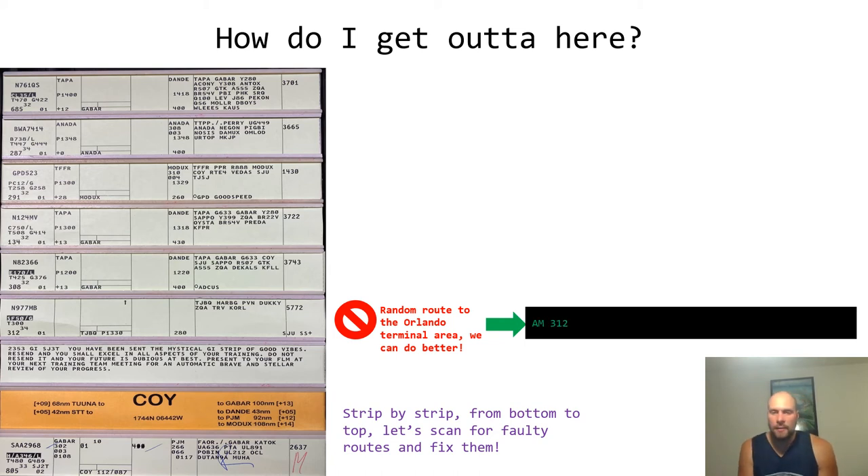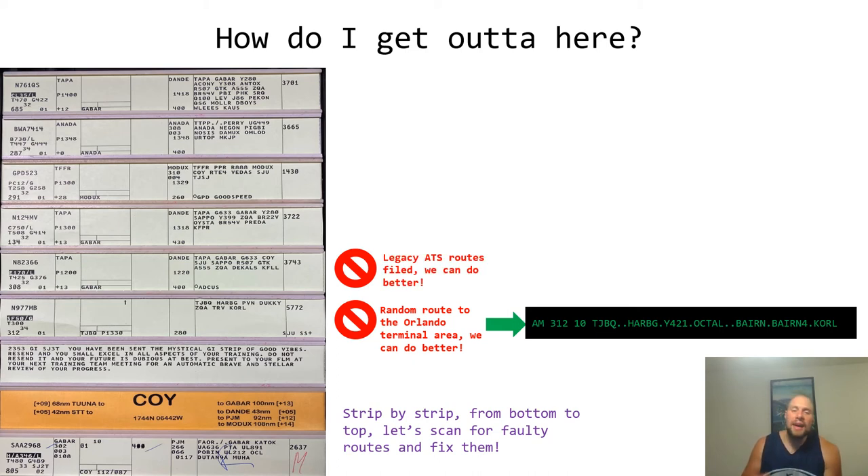Next example: legacy ATS routes. Cabar, Green 63, St. Croix, San Juan, Sapo, Red 507, Grand Turk, Amber 555, Nassau, Decal 5. We can do better — this is a common route going to Fort Lauderdale. With Metroplex, the new Y routes differentiate between Miami terminal area airports (Tamiami, Homestead AFB, Miami International) and Fort Lauderdale terminal area (Fort Lauderdale Executive FXE, Fort Lauderdale Hollywood FLL, Hollywood HWO, Opa-locka OPF). Before Metroplex, all traffic converged on Amber 555 via Nassau.